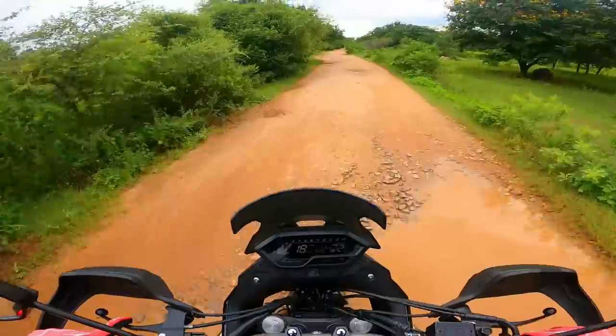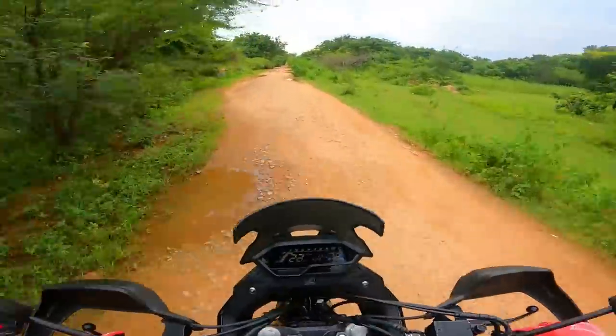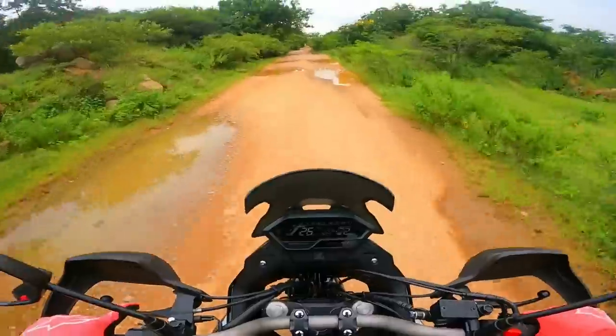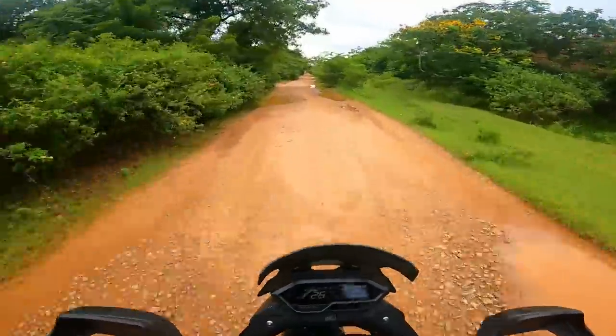That's pretty much it — I'm having fun. As the day comes to an end, as the sun sets, I'll be riding into the horizon. Thanks for watching, I'll catch you guys in the next video. Until then, take care, God bless, and ride safe!